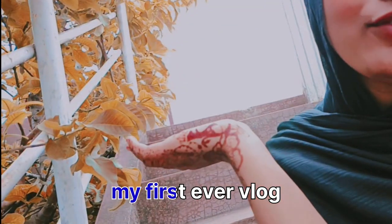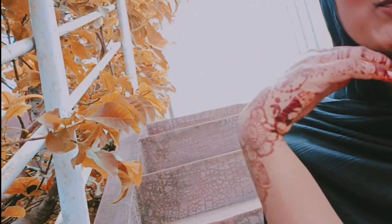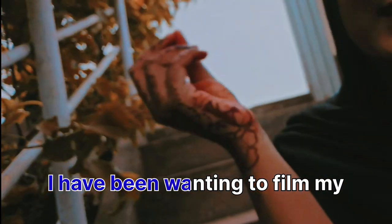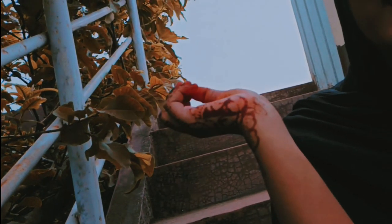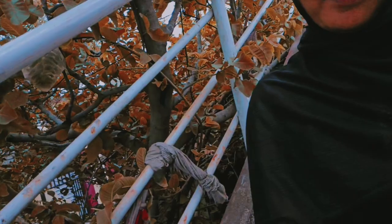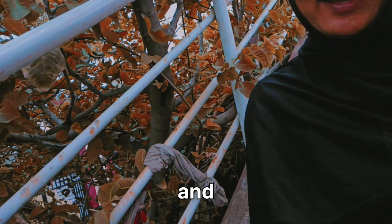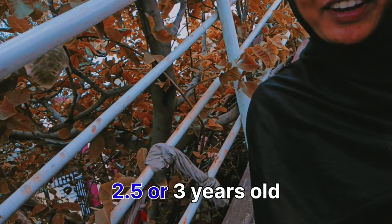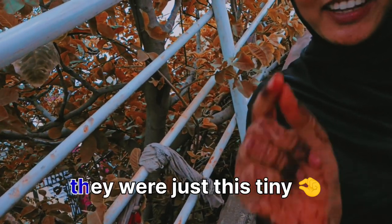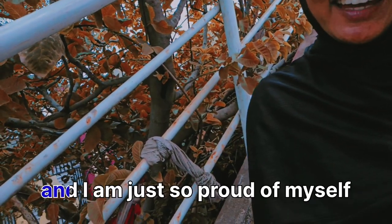I'm wondering why not start my first ever vlog today because it is so pleasant and I've been wanting to film my first vlog for a long time. Why not film it today? So to begin with, let me show you all my plants that I own and have grown. They are like 2.5 or 3 years old and I just feel so happy looking at them. They were just this small and now they have grown into tall, big babies. I'm just so proud of myself for taking care of them.